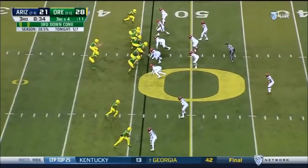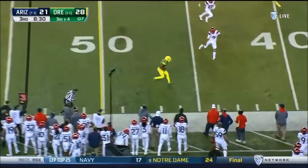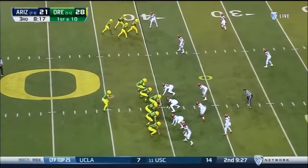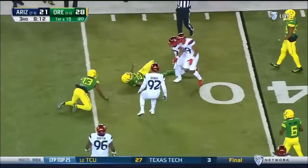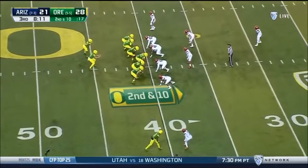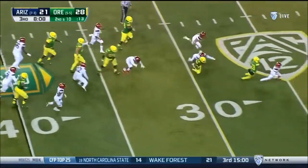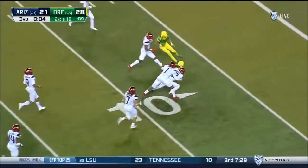Just a plethora of weapons they can give the ball to. Third and four, Herbert rolling out and he throws toward the sideline — Charles Nelson, the catch, has the first down! Herbert throws it that way and Brooks James drops the football.